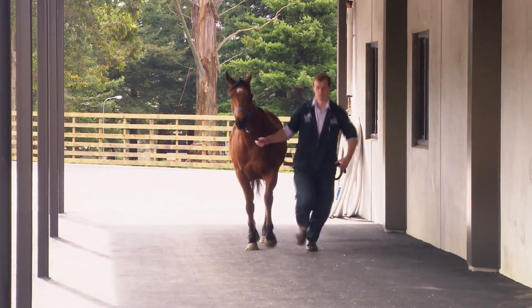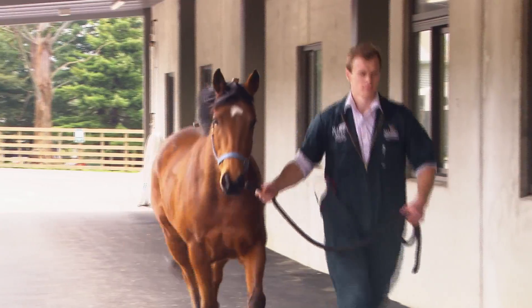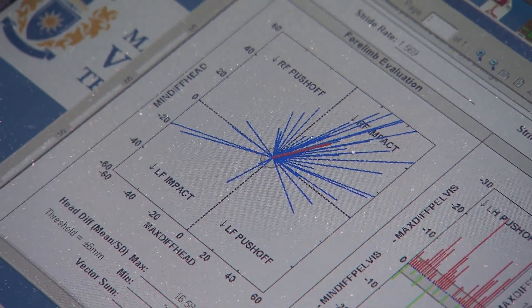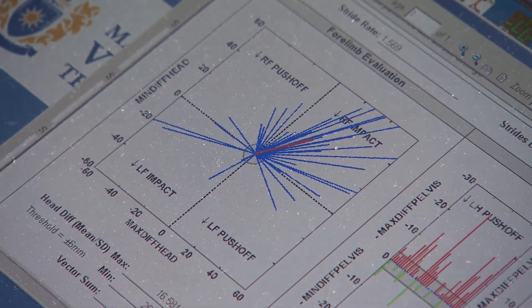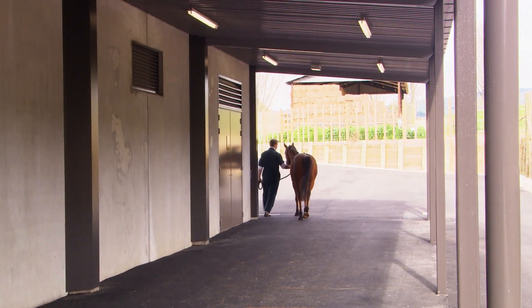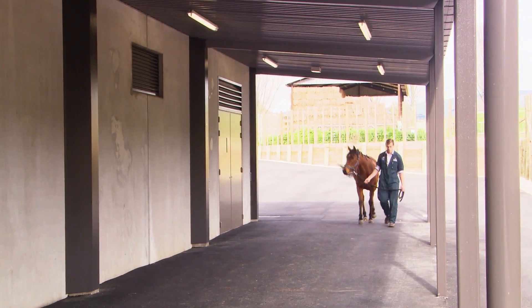There are three accelerometers, or sensors, and one goes on a leg, one goes on the rump area and one goes on the head. For example, when a horse is lame in the front leg it often drops its head on the good leg and lifts its head on the bad leg, so the accelerometer measures that amount of drop and lift in the head, and similarly equivalent things occur in the leg and in the hindquarters.